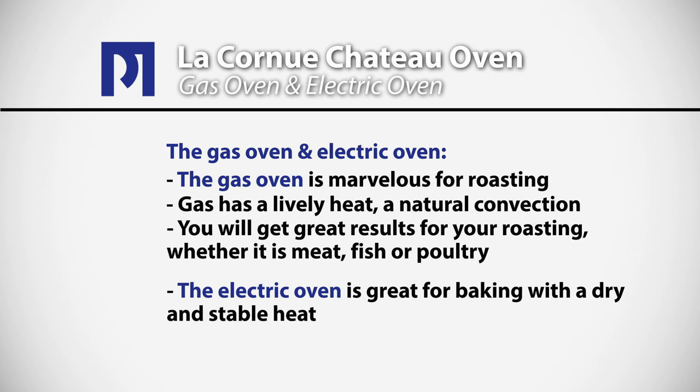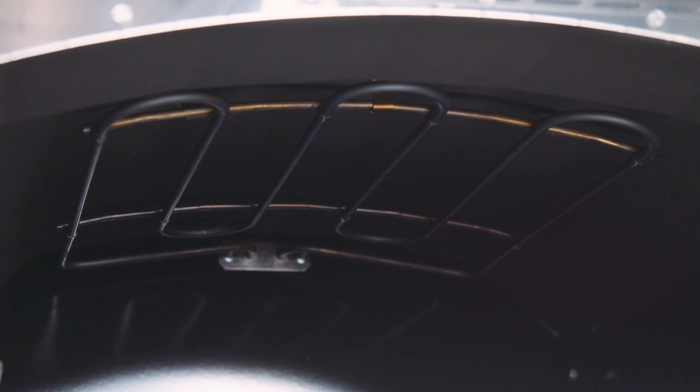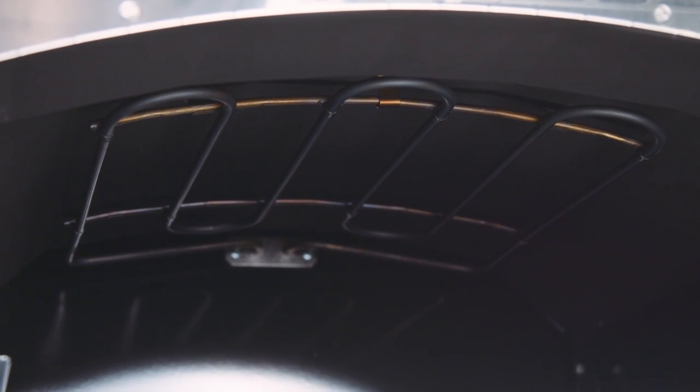The electric oven is a wonderful heat source for the more dry, stable baking, and of course we use it for our cookies and our pies and also for our casseroles. Both ovens can be used for oven braising and both ovens feature electric broilers.